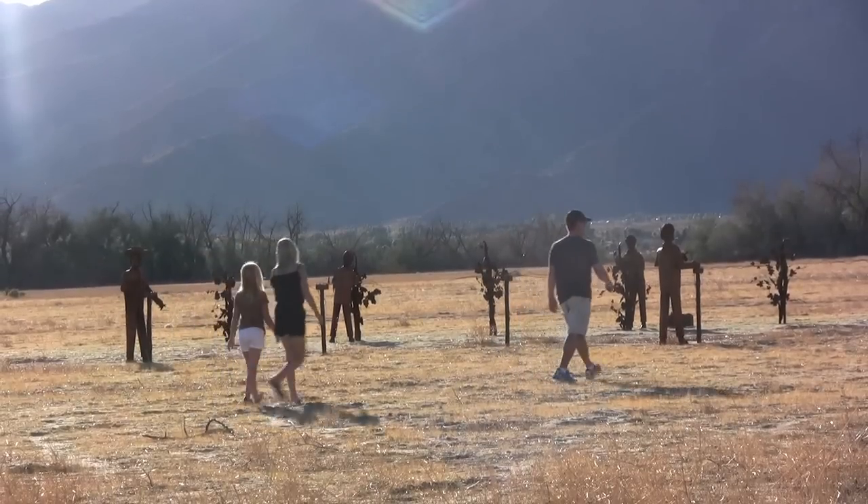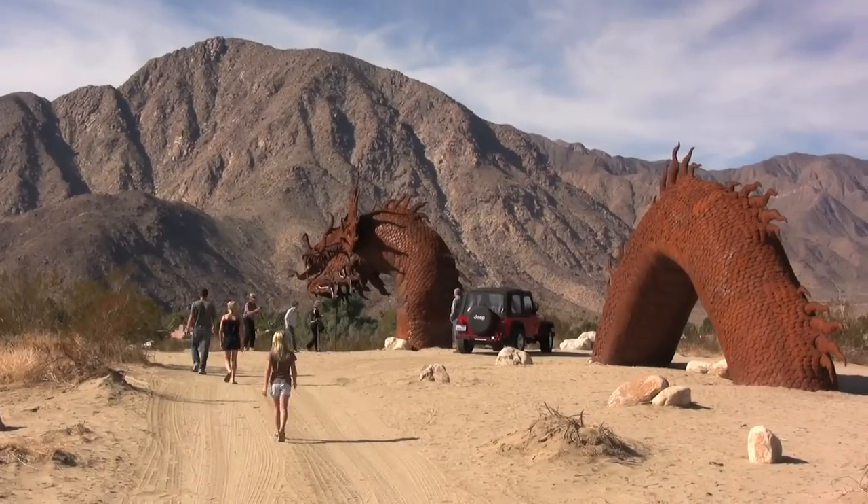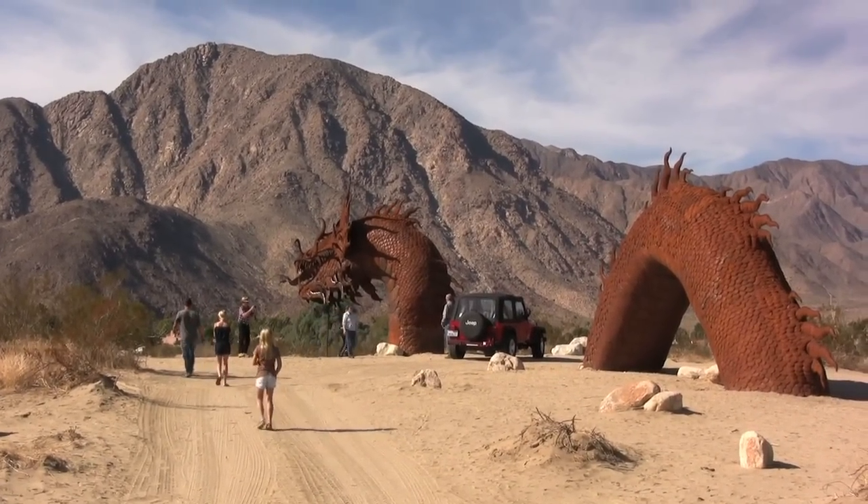Highlights include a field of farm workers, a stranded desert jeep, and an awesome 350-foot serpent that travels beneath the highway.